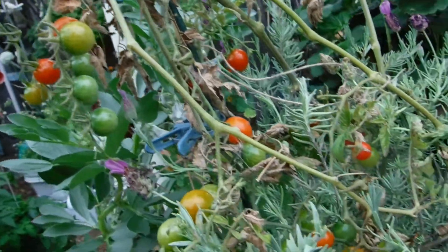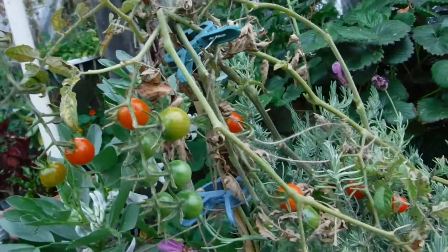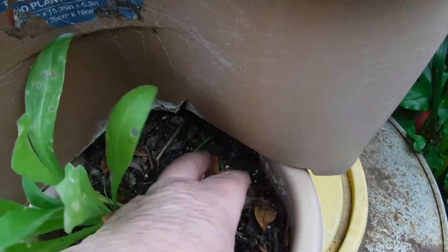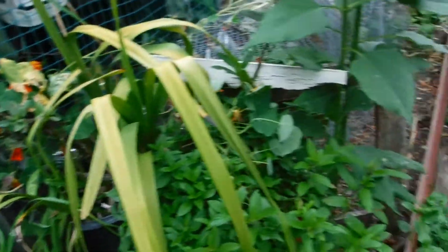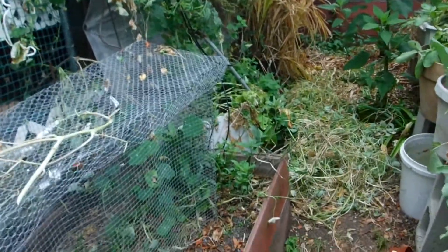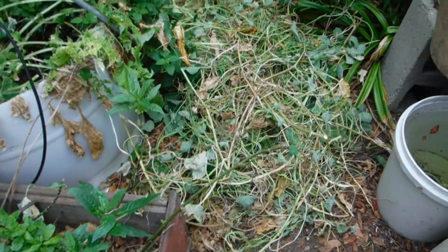Cherry tomatoes — I don't know where they all disappeared to. I really do need to water. Dry as a bone all the way down. I didn't get out to water last night. Pulled out and cut back a lot of the nasturtiums — chop and drop.